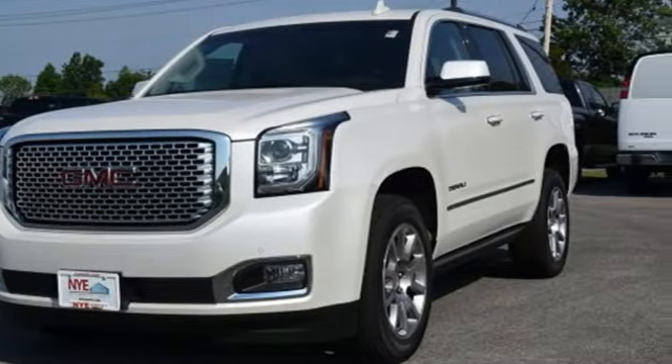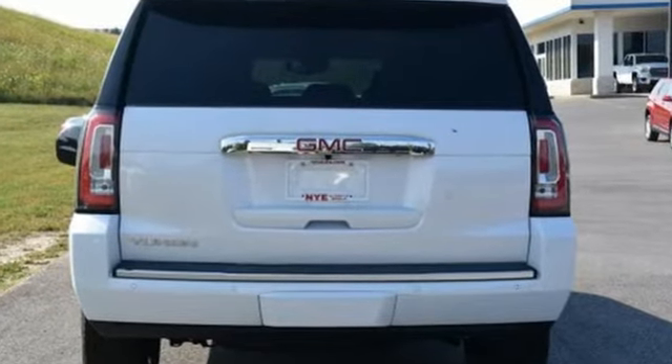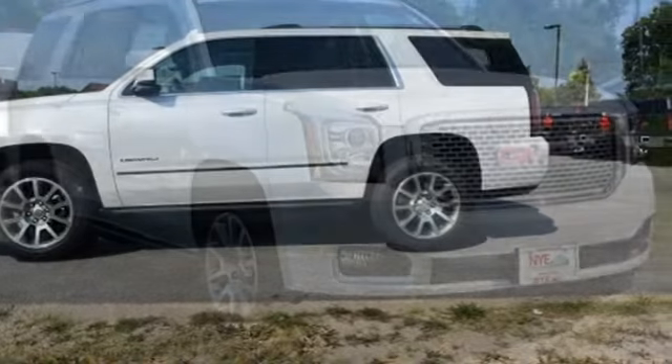You set the temperature for the lap of luxury. It has heated and cooled seats for the driver and passenger and heated second row seats. Royalty-worthy features like driver alert package,